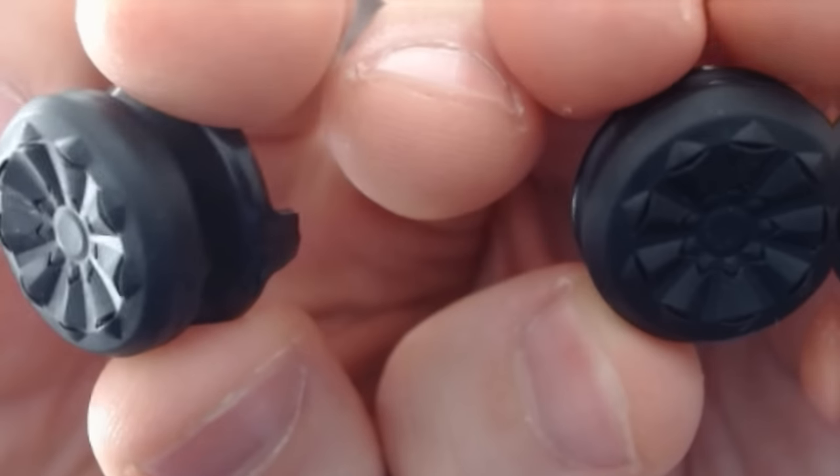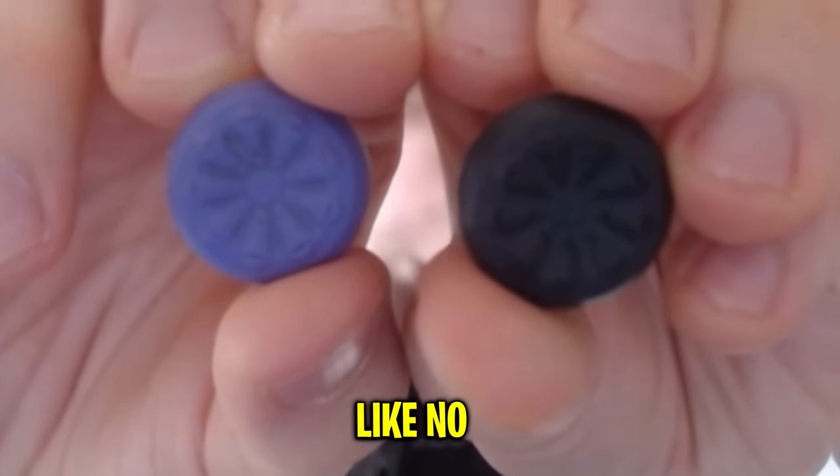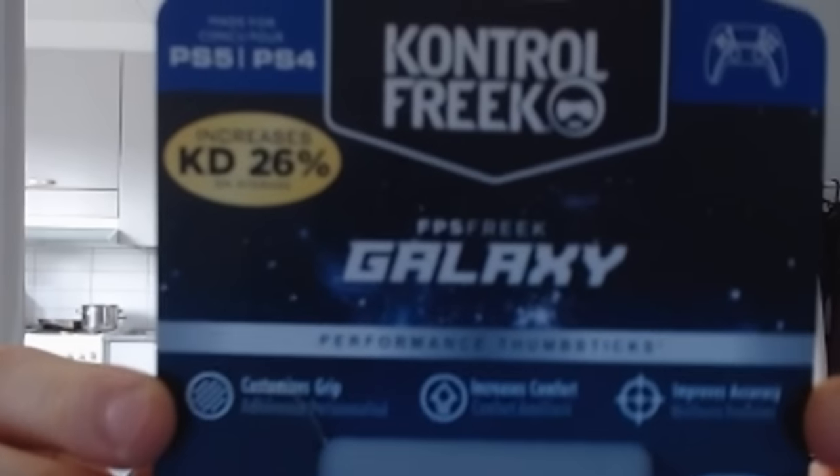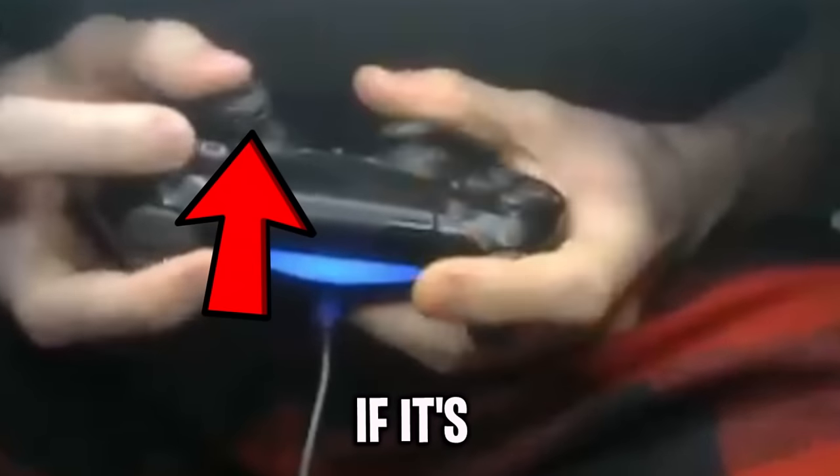Now let's start everything off with these fake control freaks. Here I have a real control freak and as you guys can see, there's literally like no difference in them. Even the packaging is the exact same. So I guess this product is just a one-to-one copy. Now let's find out if it's any good.